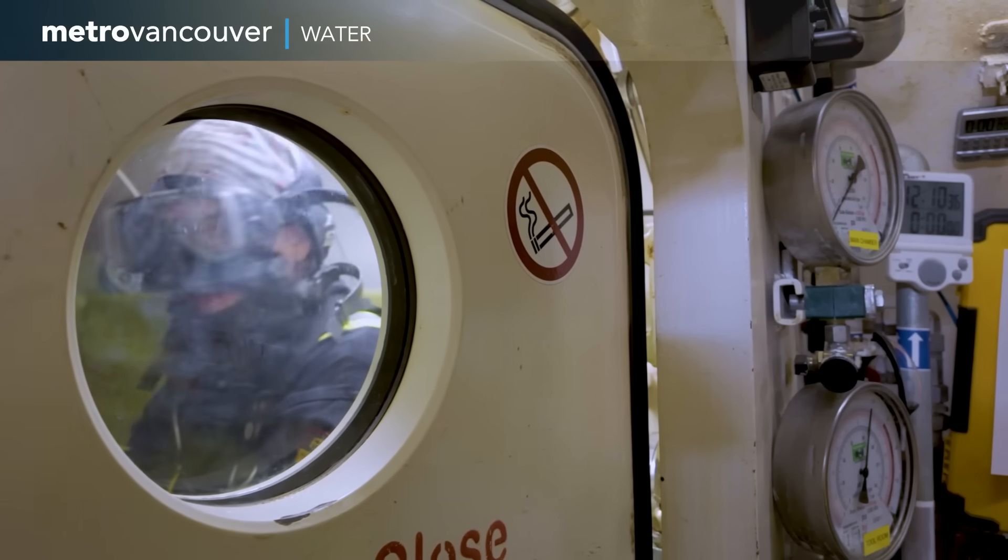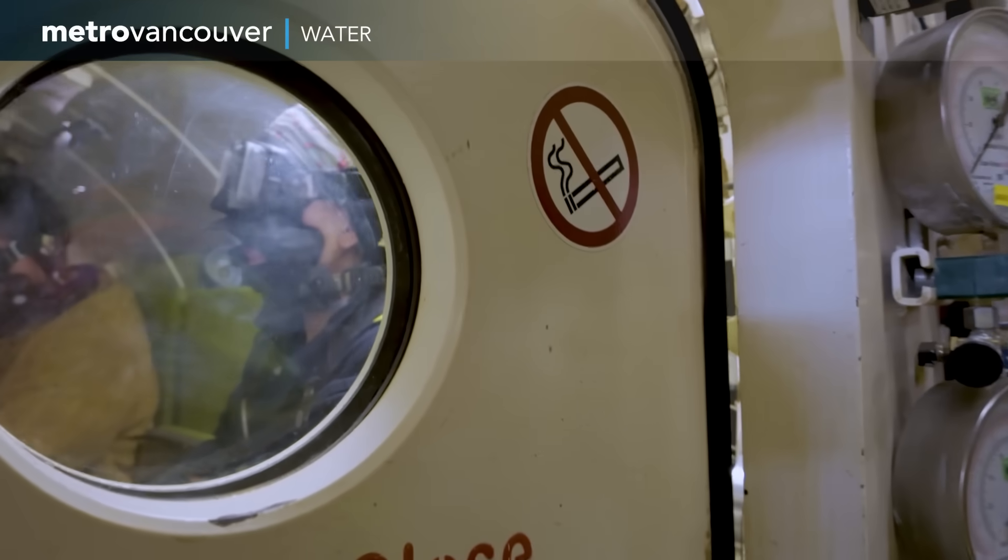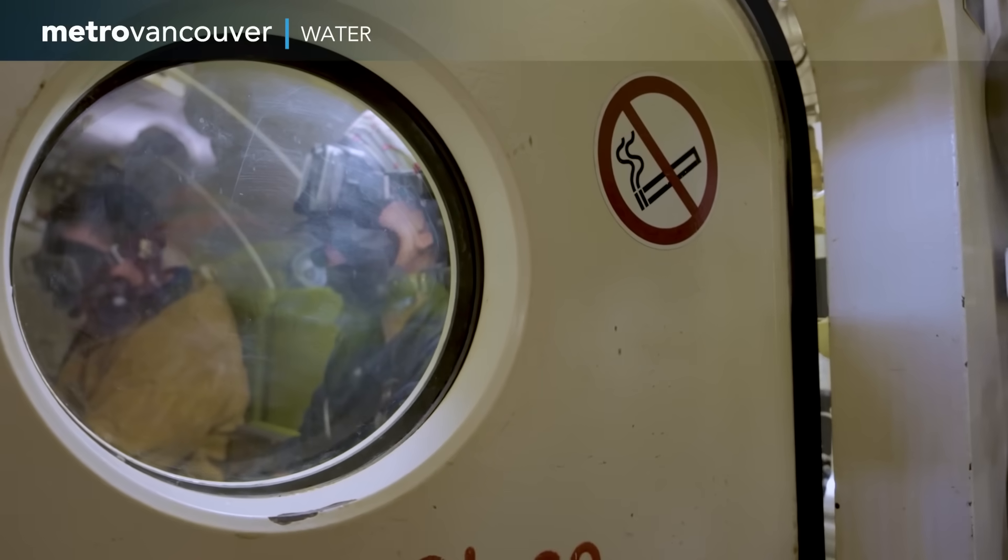Then it's into the cramped decompression chamber for the next five hours, where their bodies will slowly release the nitrogen and adjust to ground level pressure.